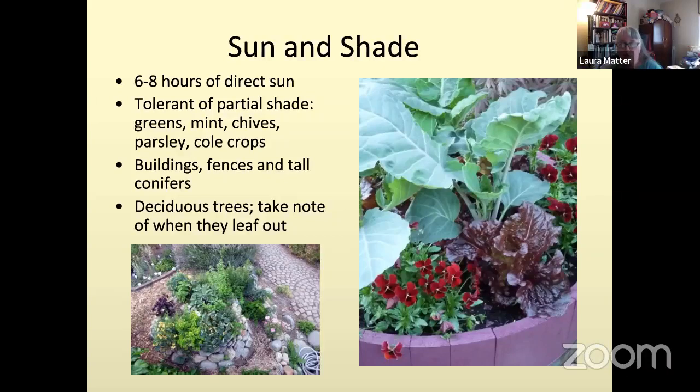Things tolerant of partial shade include broccoli, cabbages, some kales, mint, chives, parsley, and other greens like lettuces, spinach, or chard. Again, any of those things won't grow as big in shade, but they will still tolerate that setting.